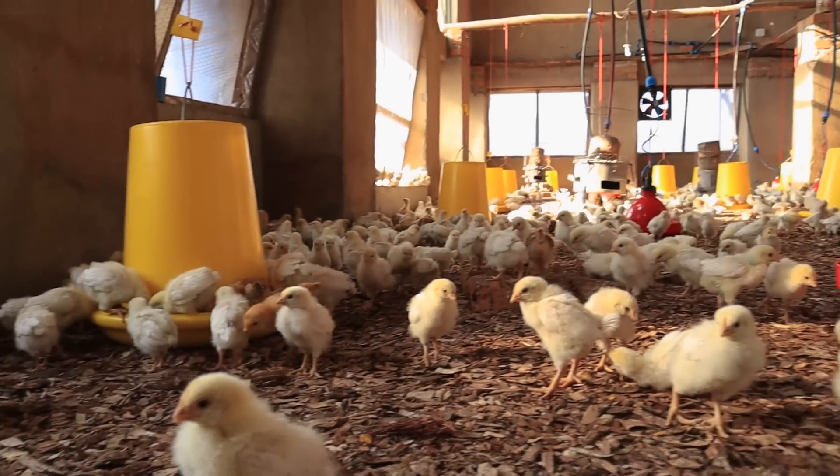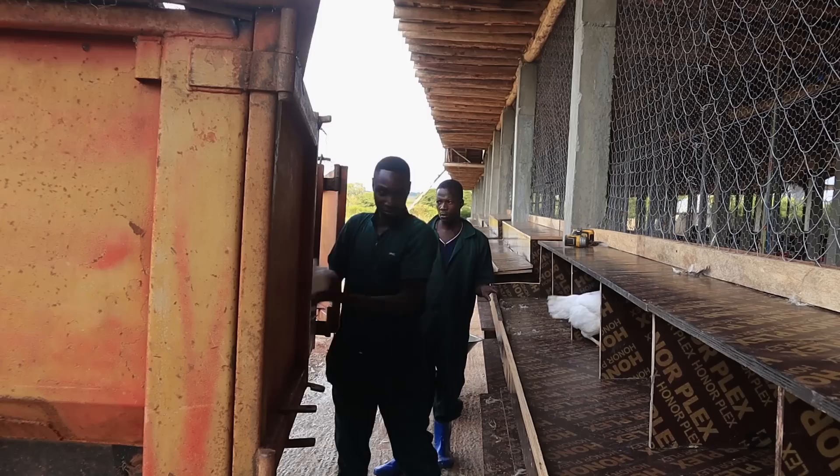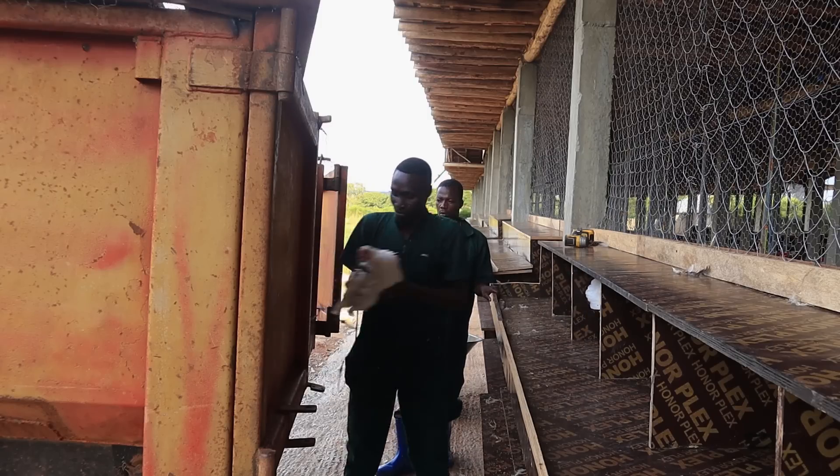During that time, they have lived in two chicken houses — the first being a smaller area that we used to breed them, and the second being this huge and long chicken house: 120 meters long by 12 meters wide, as you can see.